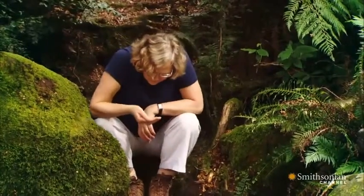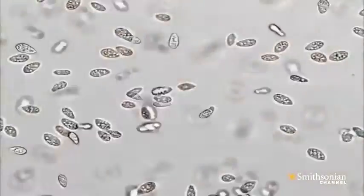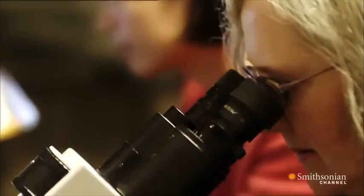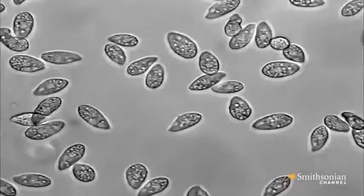Liz studied tiny single-celled creatures found in ponds called tetrahymena. They have enormous numbers of small chromosomes. She carefully determined the structure and makeup of their telomeres.